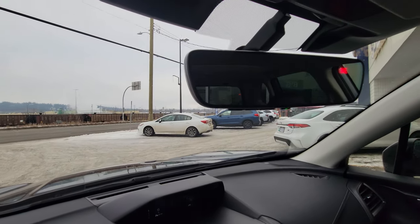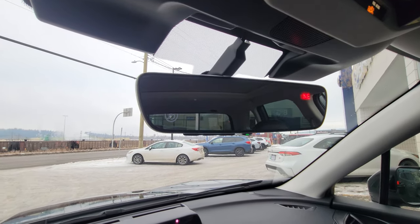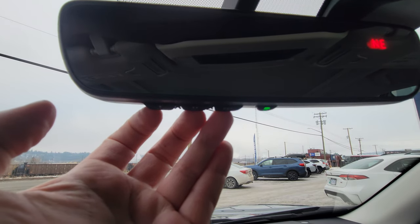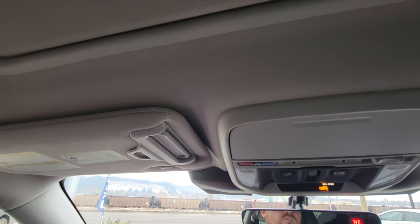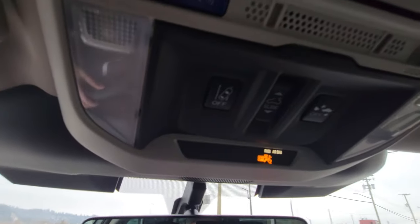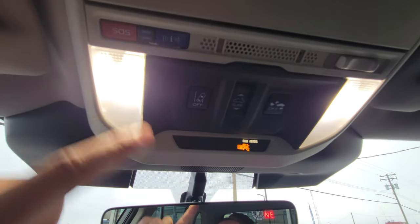My favorite feature in any vehicle — the auto-dimming rearview mirror. There's no switch to flick; it just automatically dims. We also have the HomeLink system, so you can hook up to three separate garage doors to your mirror. There's also a built-in compass, and above that we've got LED map lights.